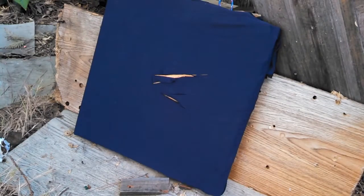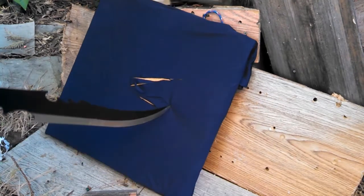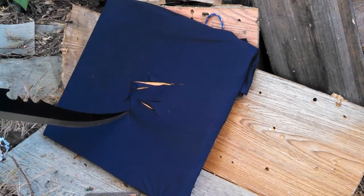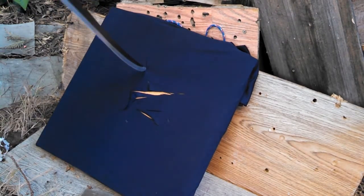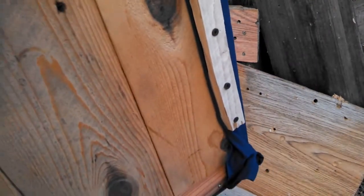As you can see, the shield took all those slashes perfectly, so now let's go for stabs. No back face deformation, nothing out the back — it stopped the stabs also.